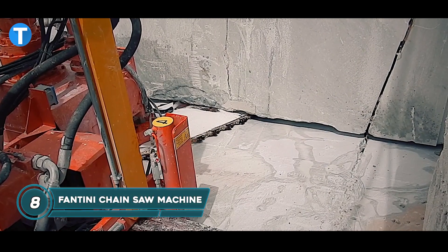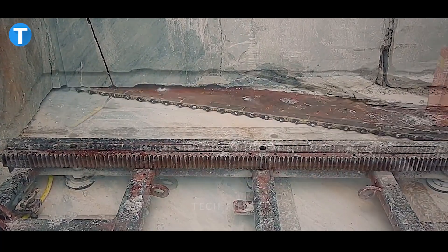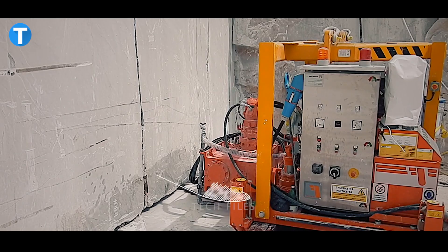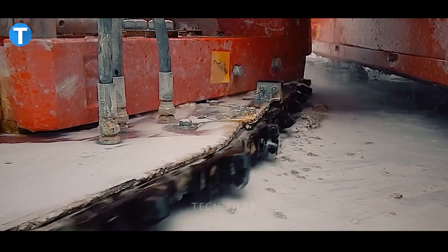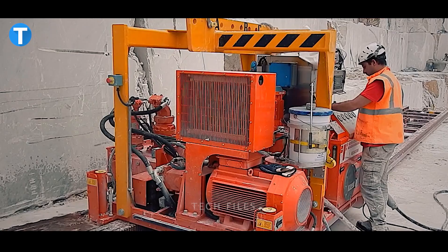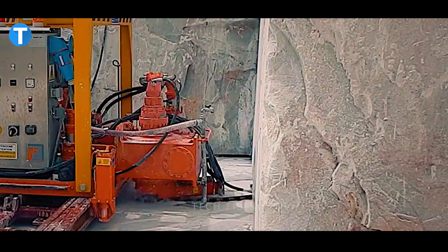The FANTINI Chainsaw Machine is a self-moving saw that can be used to cut into quarry floors without using water. It is able to operate completely independently thanks to its diesel engine, which also eliminates the requirement for generators or power grids. The electro-hydraulically operated controls guarantee power and speed in all operating conditions, and the machine can excavate horizontal and vertical cuts without the need for water-cooling.